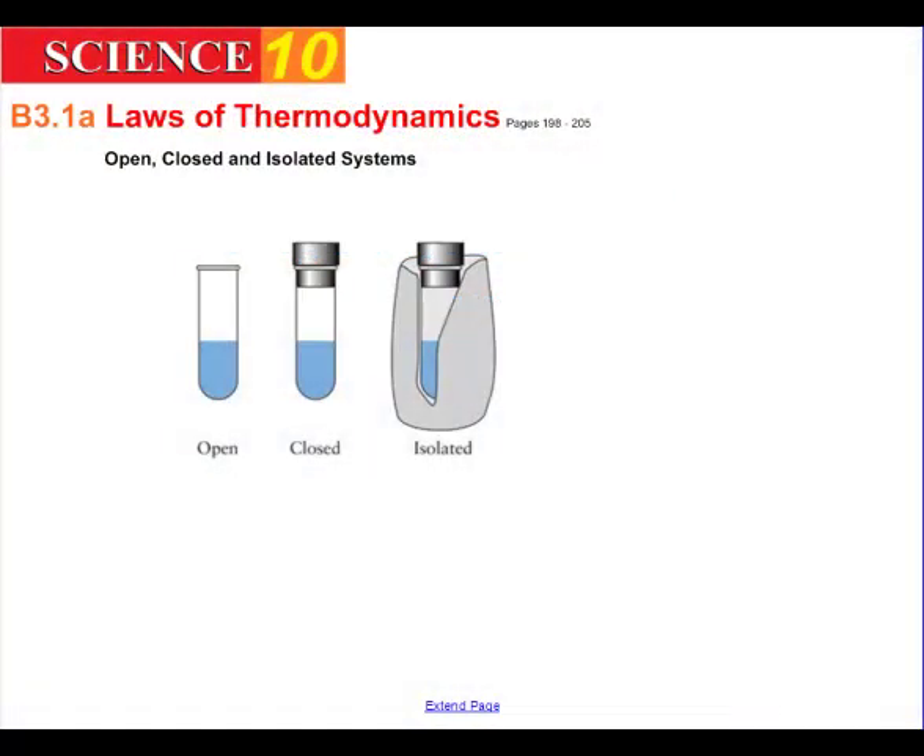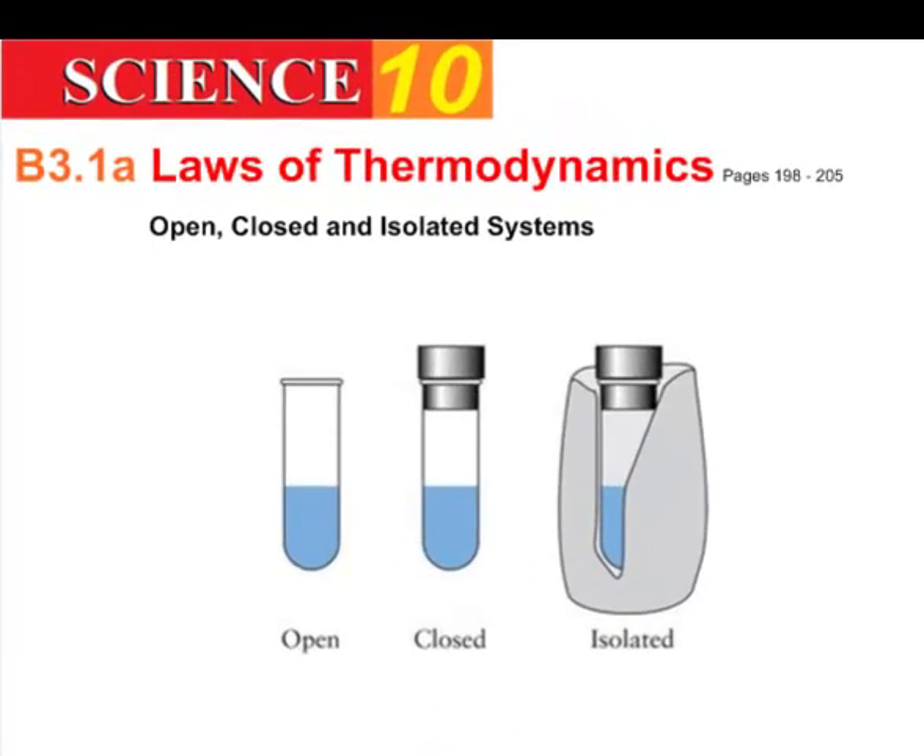To understand how technological engine systems work, we need to understand the laws of thermodynamics, which are closely related to the laws of energy. We have some terms to clear up: open, closed, and isolated systems.